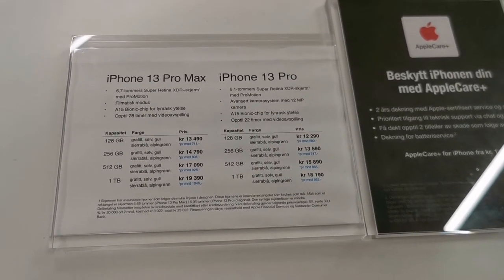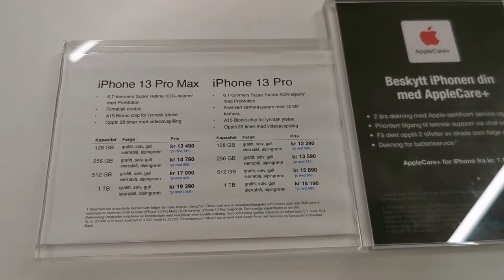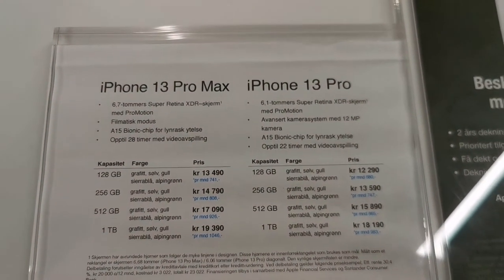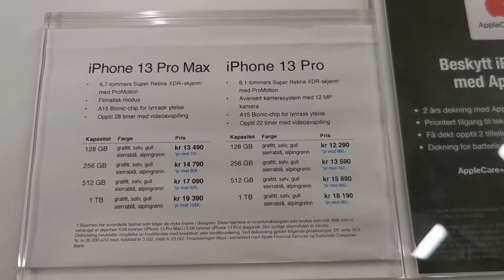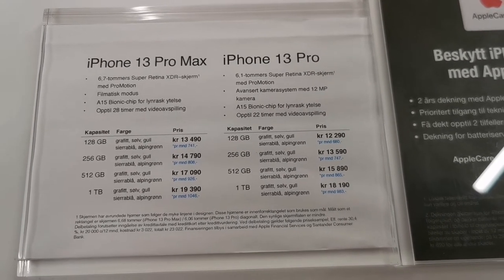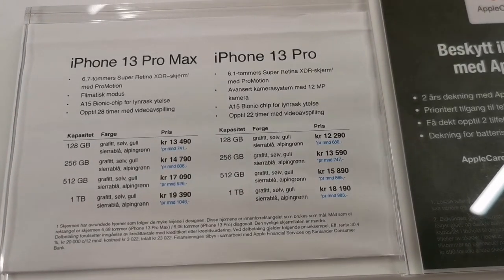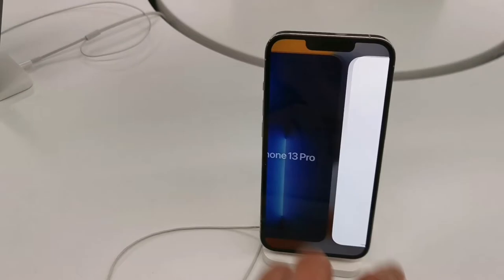Storage options are 128, 256, 512, and one terabyte. The iPhone 13 Pro Max has a 6.72-inch Super Retina XDR display with ProMotion, an A15 Bionic chip, so it will be super fast, and up to 28 hours of video playback. This is the iPhone 13 Pro Max and this is the iPhone 13 regular.